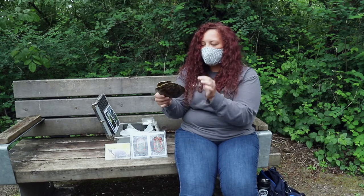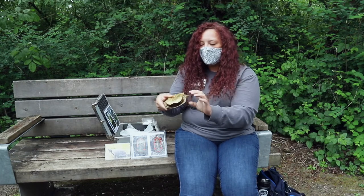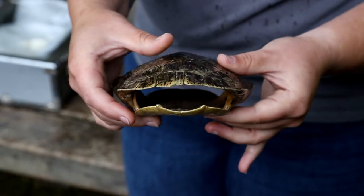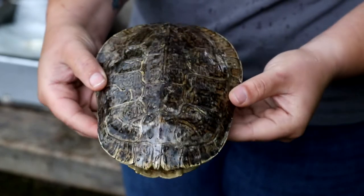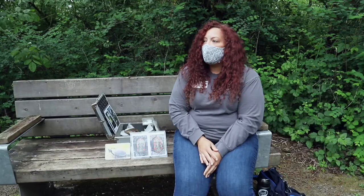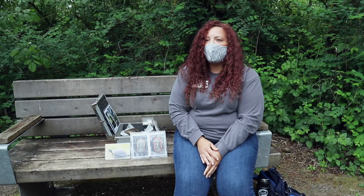Integrated into the turtle is its spine, and it actually connects to the bottom here. So inside of a turtle shell, all of its organs live and provide lots of protection from predators that may come in the wild.